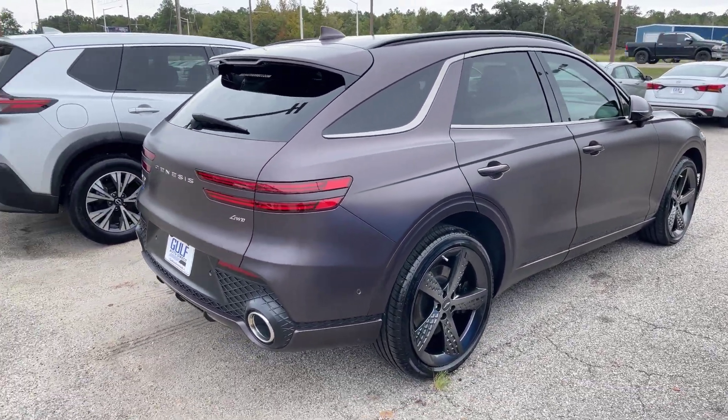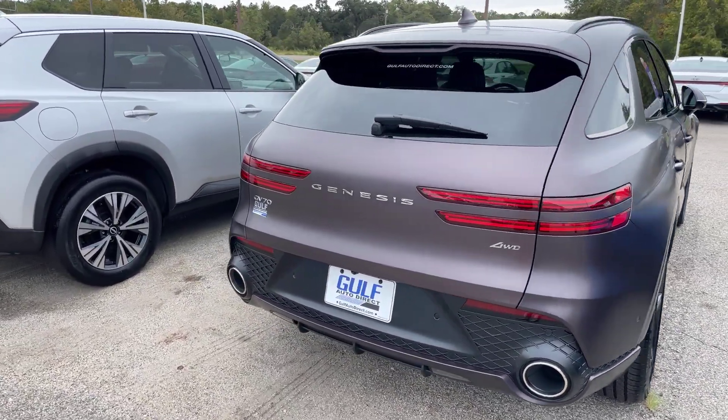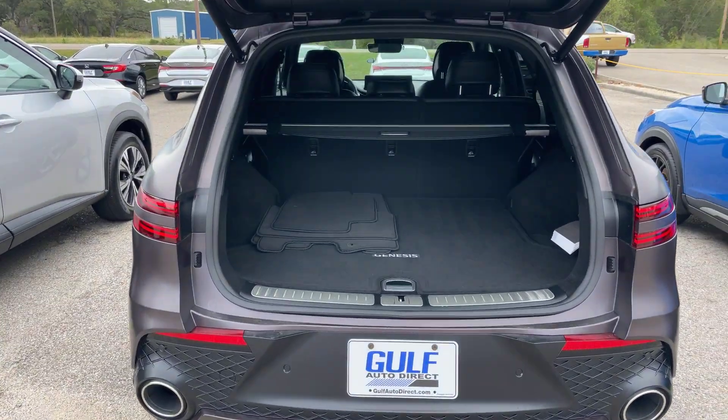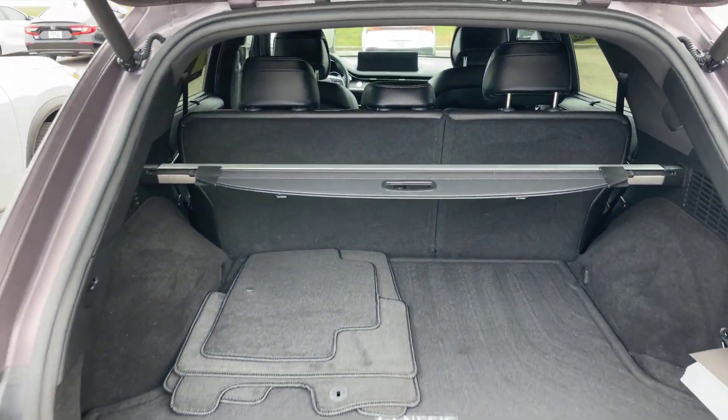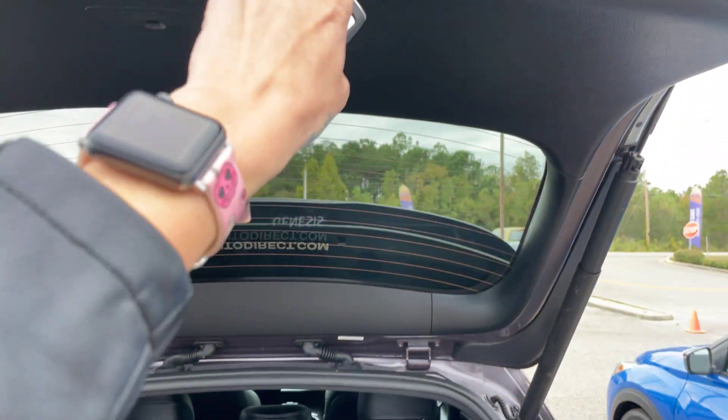There's no dents, dings, scratches, or anything like that. Going ahead and taking a look at the hatch space — as you can see it is the power liftgate. Tons of space here in the back with a split fold seat and a nice cover right here. Easy close gate.